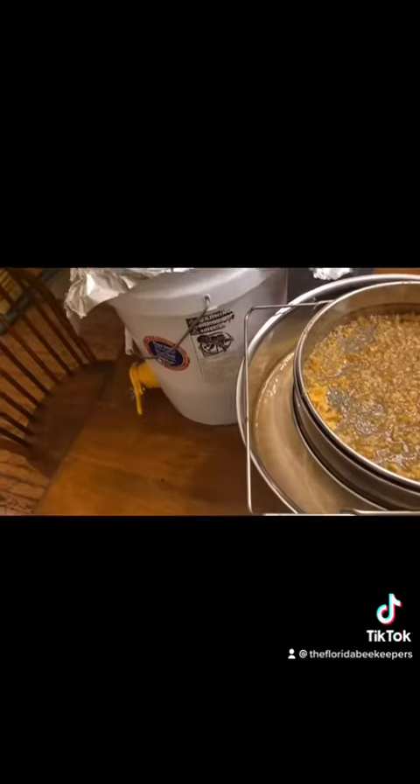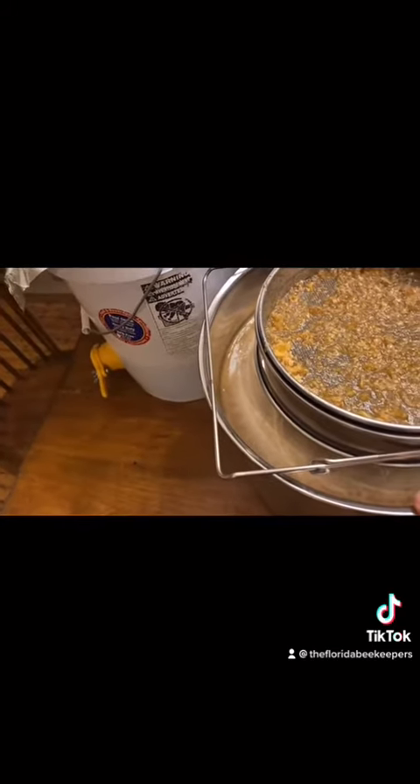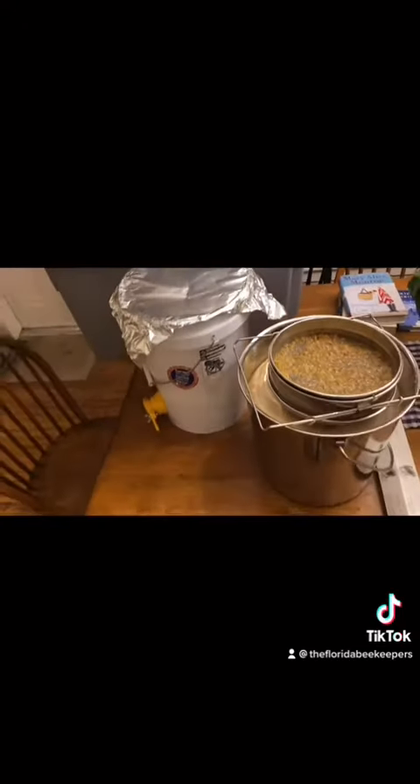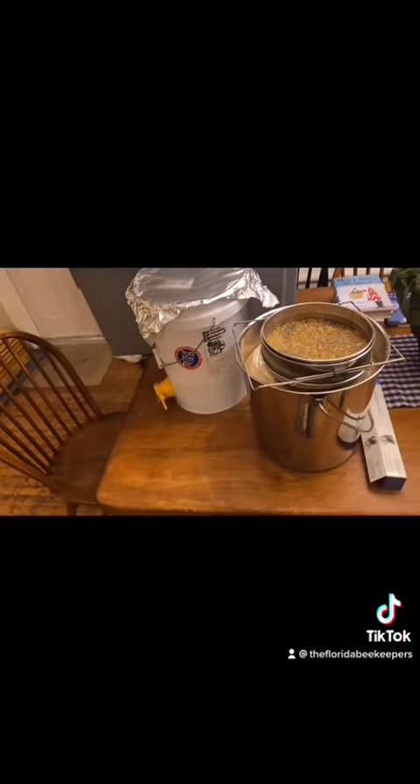I ended up with about a five gallon bucket, a half a five gallon bucket, and a whole bunch more over here. Turning them out, I weighed it and it was about 62 pounds of honey. Bottling comes next.